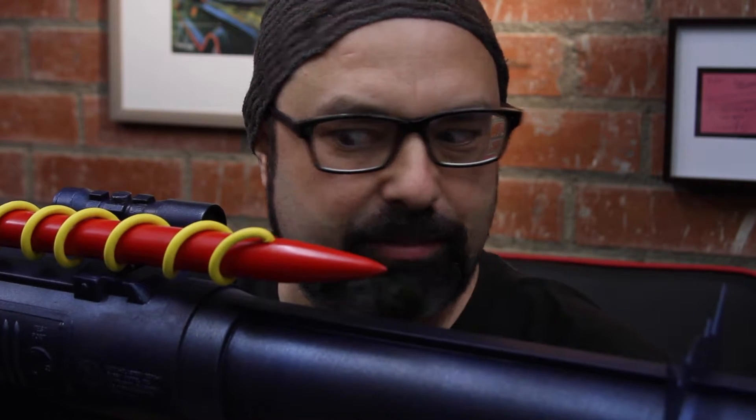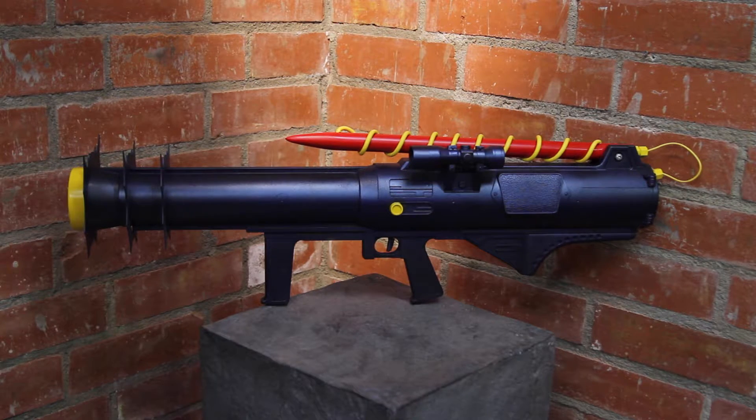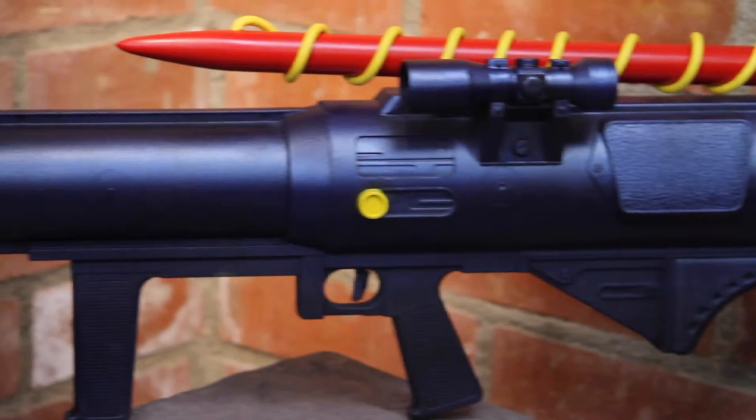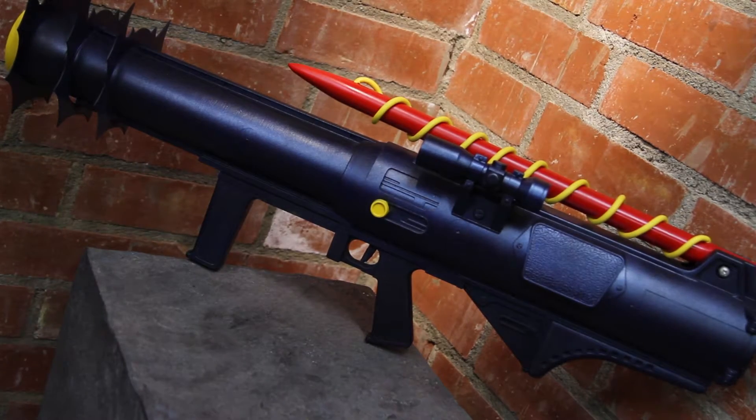A full-size prop replica Batzooka, as seen in the Batman TV show and movie. The base of this is a vintage Mattel Sonic Blaster, which is the actual toy the original prop was made from. This is a full-size replica I made for one lucky fan, just for supporting bat music.